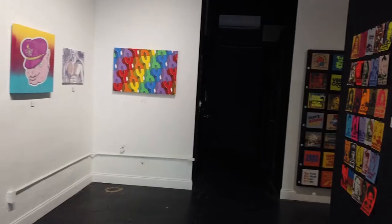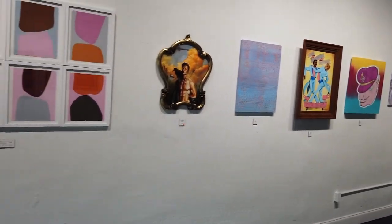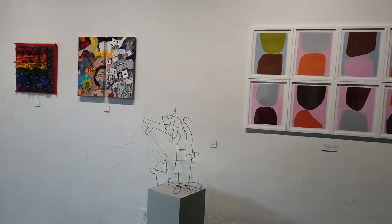Hi, my name is Chad Mize and welcome to Mize Gallery. We're located on MLK in the historic Uptown neighborhood. We're normally open Saturdays 11 to 7.